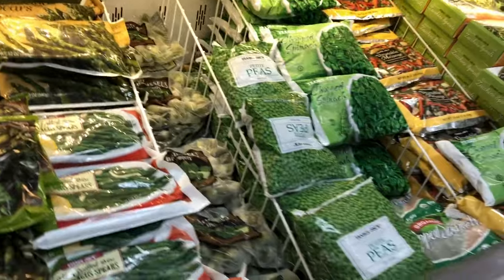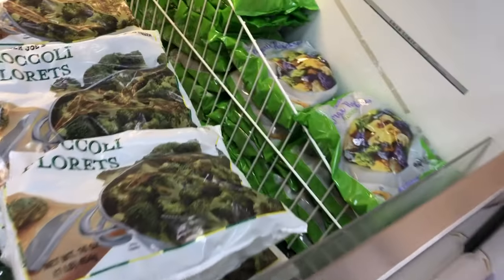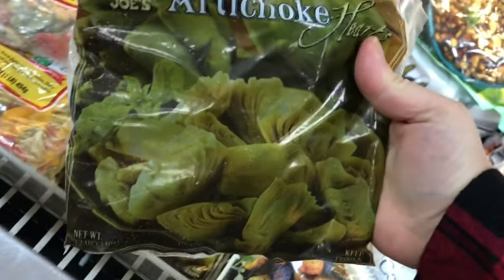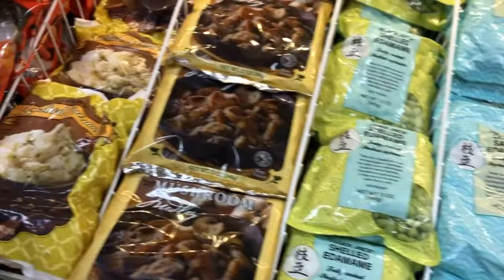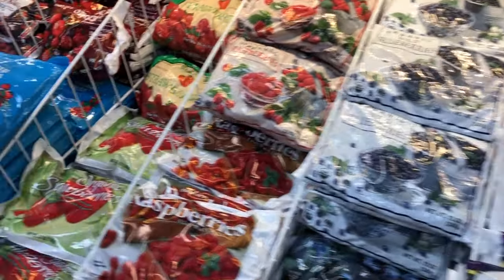Especially as a busy working mom, I love how they have different veggies bagged up together so it gives you a lot of variety and makes it easy to change things up quickly. I also really like the frozen artichokes because they barely have any sodium compared to the canned kind, and you can use just as many as you need instead of having to use the whole can.